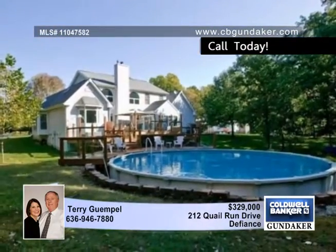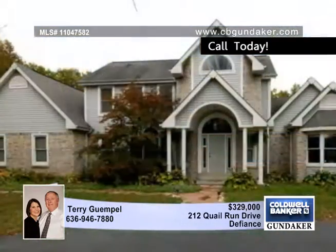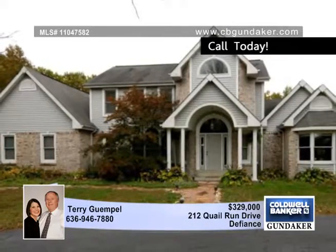You'll love the above-ground pool with a huge custom deck. Located in Defiance, this three-bedroom two-and-a-half bath home is just minutes from St. Charles. Terry welcomes your call for more information.